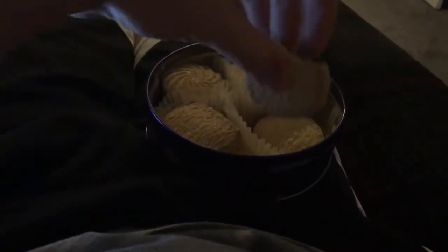We have another food review, so anyways let's try one of these bad boys out. We are going to try the circle one, the round one, first.